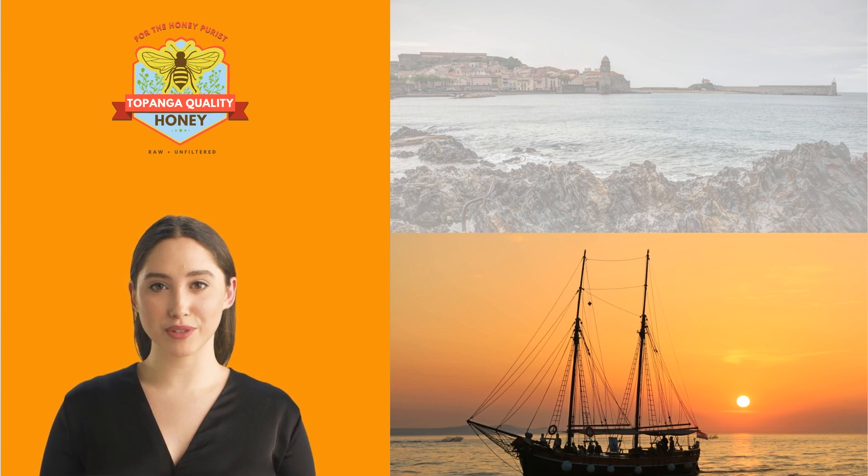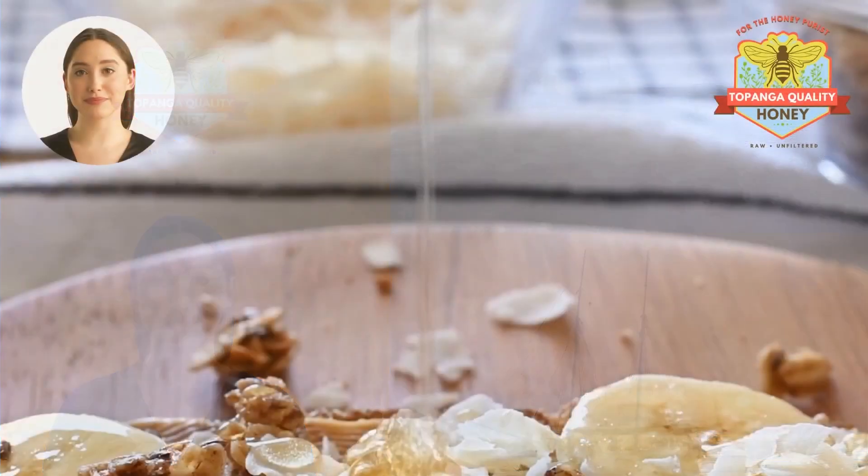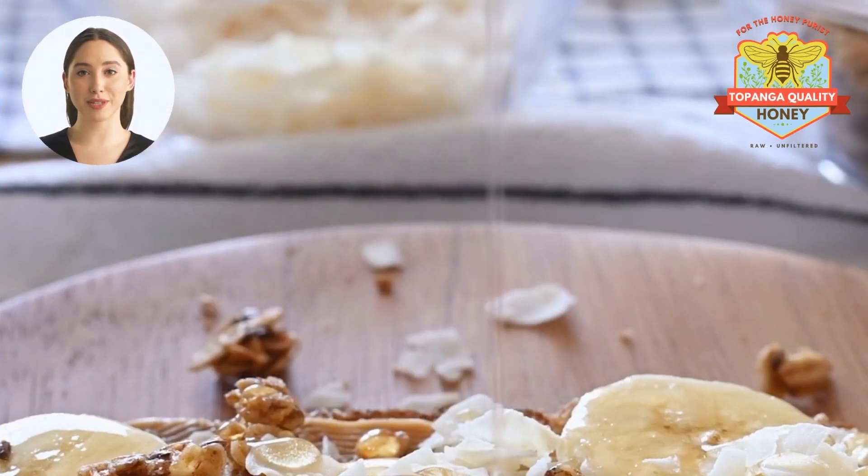The increased production of oranges led to an increase in the production of orange honey, which was made from the nectar of the orange blooms. Today, orange honey is still a popular honey in California and it is produced by many beekeepers in the state. In California, orange honey became a staple of the local food culture and it was used in a variety of dishes such as cakes and cookies.